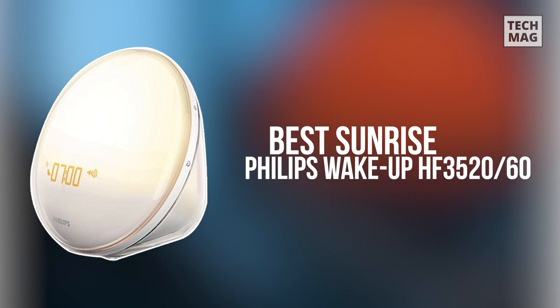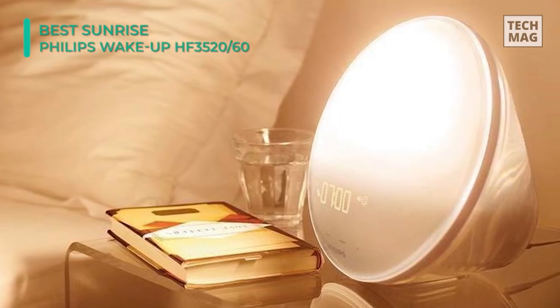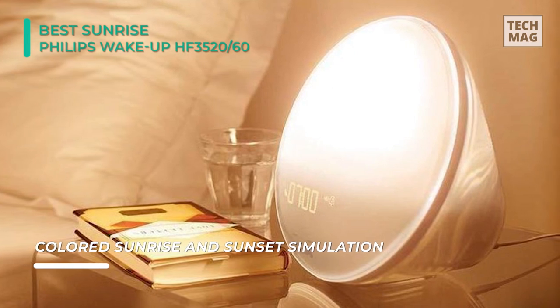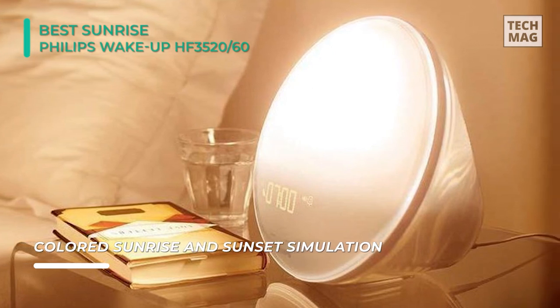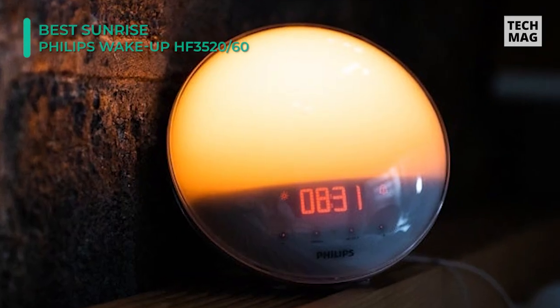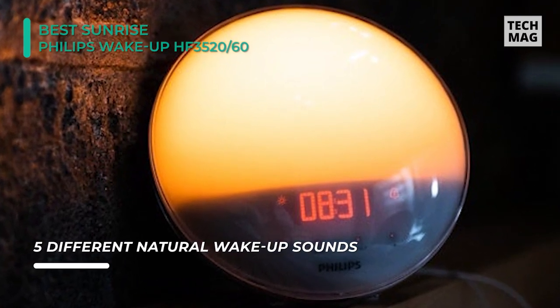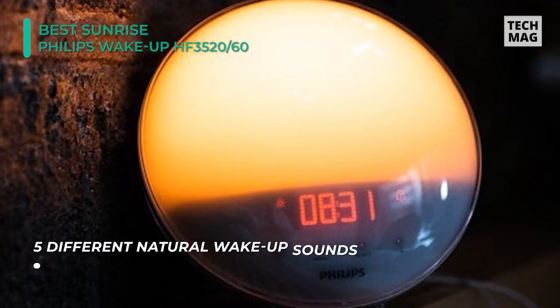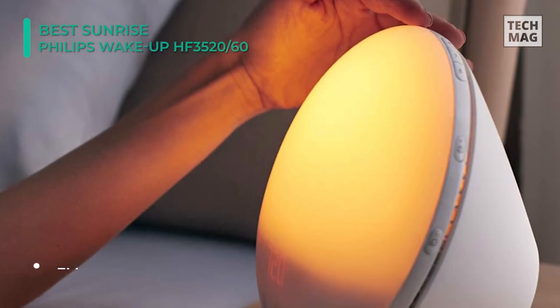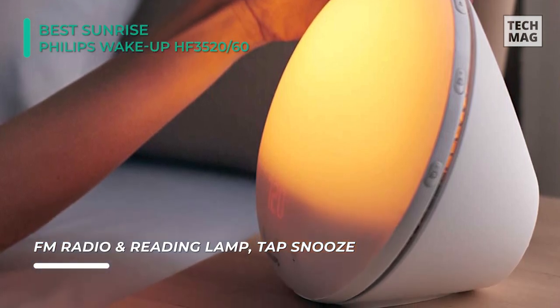If a regular alarm clock just doesn't do it for you and any beep is too severe, then a sunrise alarm clock may be what you want. Sunrise alarm clocks can help jumpstart your circadian system in the morning and can help increase sleep quality. In fact, 92% of Philips WakeUp Lite users state the lights wake them up pleasantly and make it more comfortable to get out of bed. After examining four sunrise clocks, including three of Philips' famed WakeUp Lights, the best sunrise alarm clock was the Philips WakeUp Light HF3520.